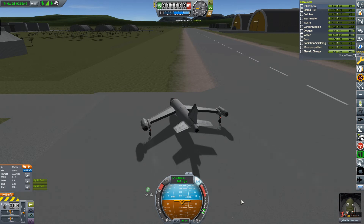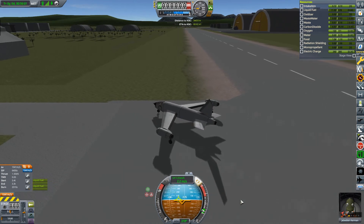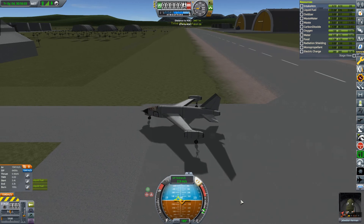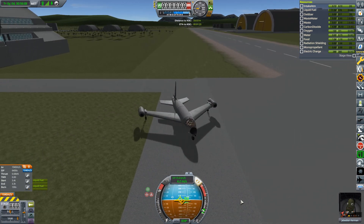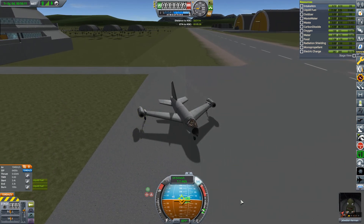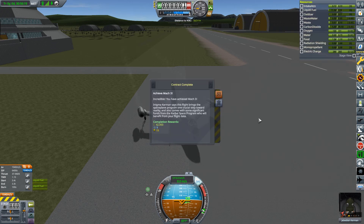Oh, that's what you call a hairy landing! That's fine - any landing you can walk away from is a good one. Okay, so that is that. Contract completed. Achieved Mach 3. Incredible - you have achieved Mach 3!